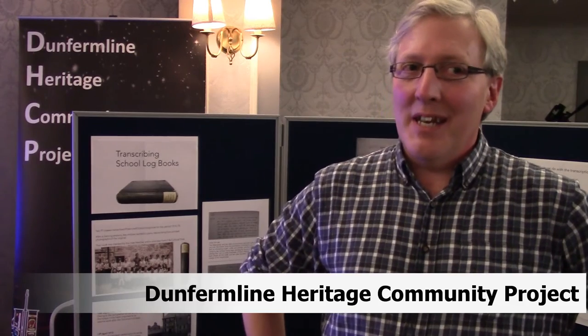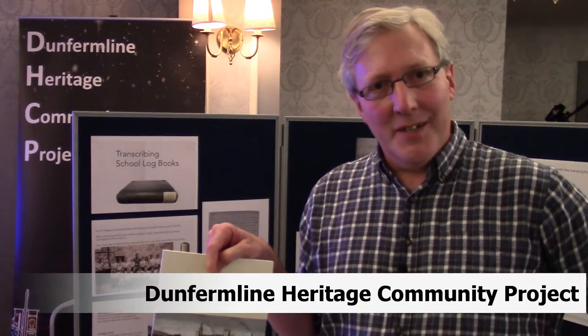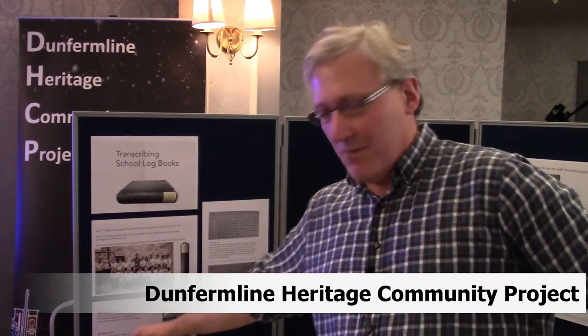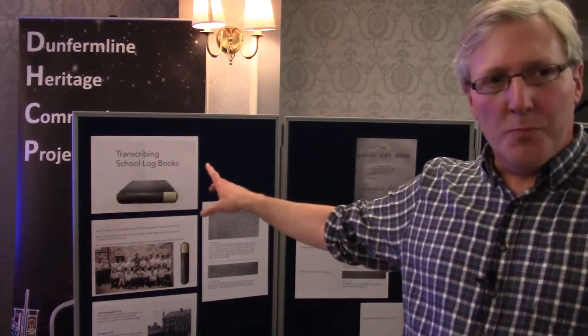This is several organisations who booked one table. There's Dunfermline Heritage Community Projects, which grew out of the Borough Survey some years ago and has carried on doing historical research in the town. And also the Transcribing School Logbooks project, being run by Fife Cultural Trust as part of its efforts to develop material for a new museum that's been built in Dunfermline.